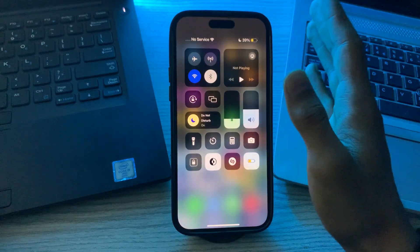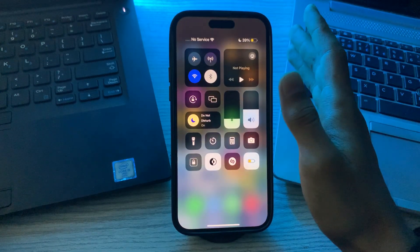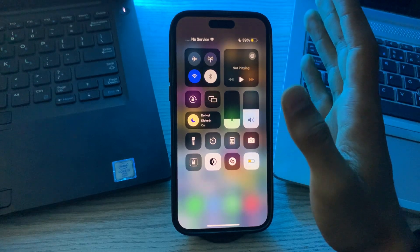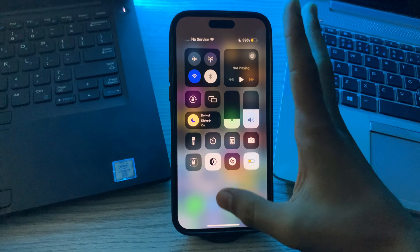First of all, you have to check the internet connection. Make sure your device has an active internet connection, either through Wi-Fi or cellular data. Find My iPhone requires an internet connection to work.